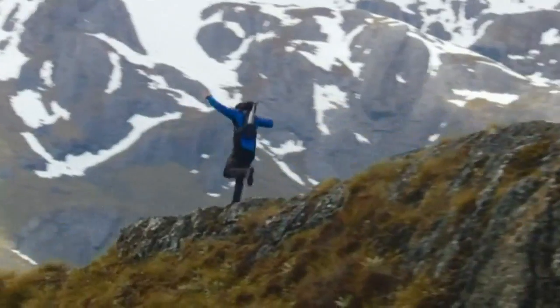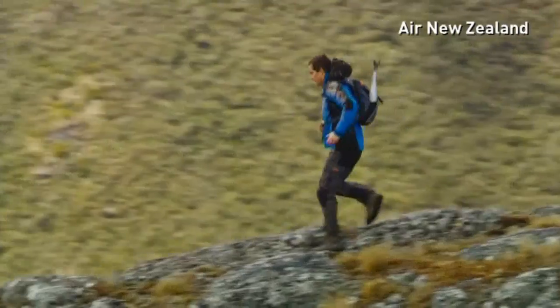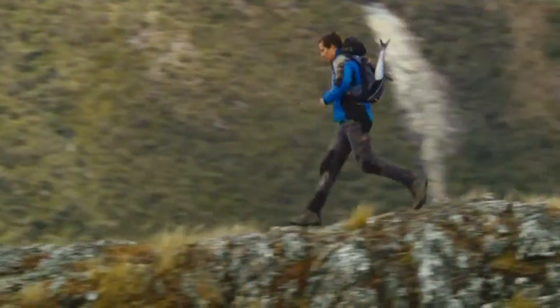I've just been dropped into one of the most beautiful places on earth, and for the next few minutes I'm going to take you on a journey along the majestic Routeburn track.